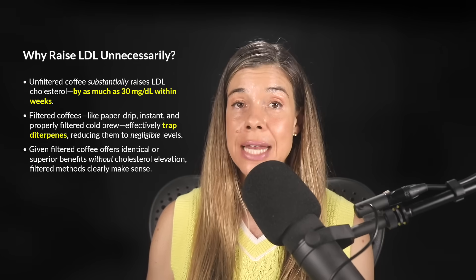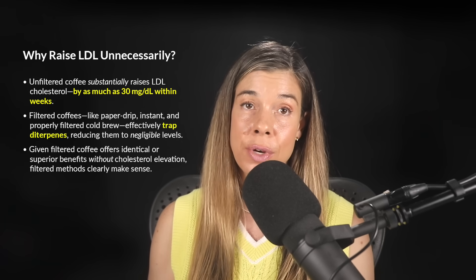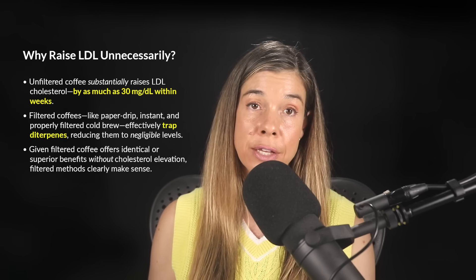Studies have found that people who regularly drink unfiltered coffee — like from a French press, espresso, or boiled coffee — can see their LDL levels raised by roughly 10 to 30 milligrams per deciliter within just a few weeks, and that does increase cardiovascular disease risk. There are also links between higher diterpene exposure from unfiltered coffee and a slightly elevated risk of certain cancers.